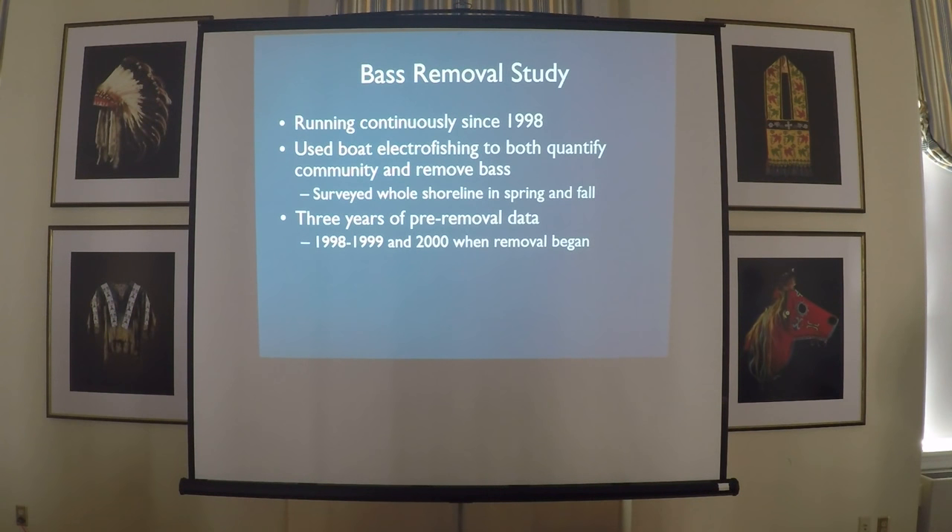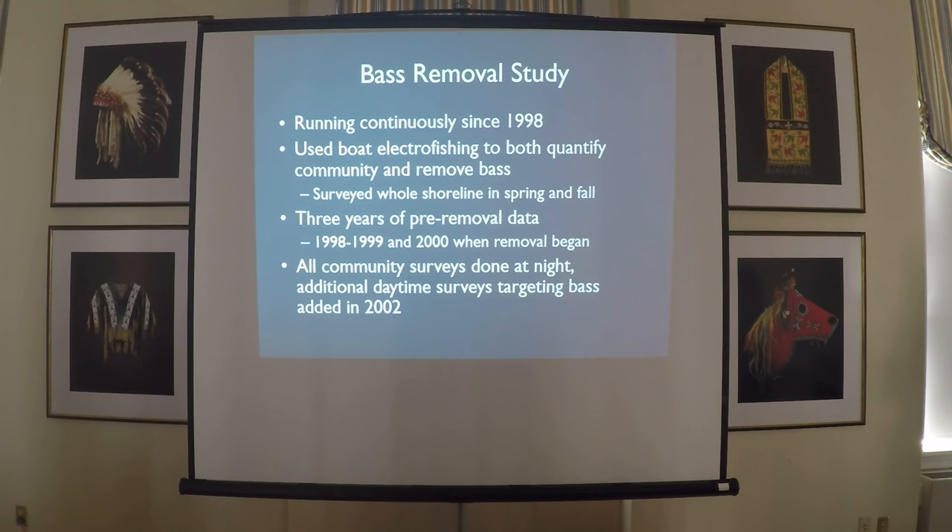We have three years of pre-removal data — those were years we went around and threw back everything we caught. Then in 2000 we started removing bass, so there's no effect in that year, but fall 2000 onward we're looking at the effects of that removal. All community surveys were done at night. In 2002, we added some daytime surveys to really target bass later in the season — community surveys in the third week of May and third week of September, with the daytime effort in the first few weeks of June targeting spawning bass, allowing us to capture fish without stressing cold-water species that wouldn't be out during the daytime.